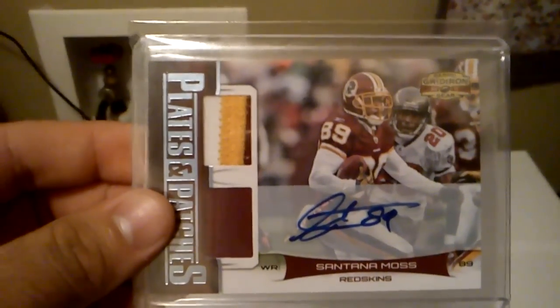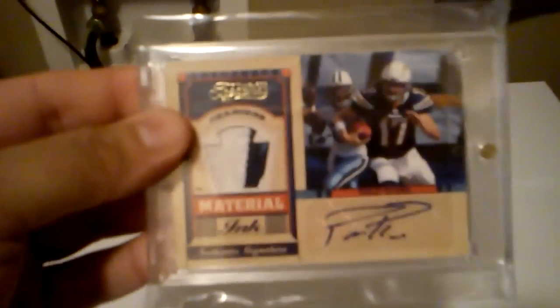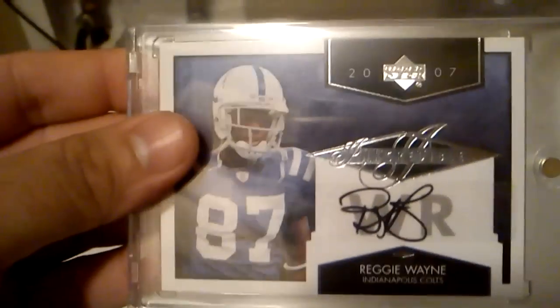Got a jersey card of Brandon LaFell, out of 299. Got this nice dual patch auto of Santana Moss, and that's out of 10. Got this nice rookie auto of Sean Green, and that's out of 399. Got this nice patch auto of Phillip Rivers, out of 10.